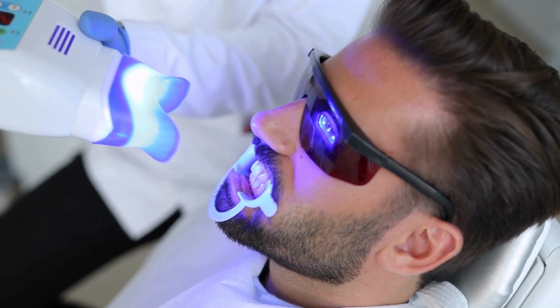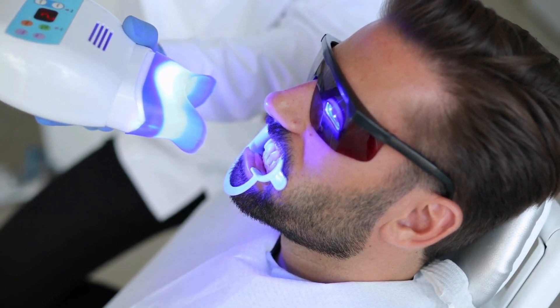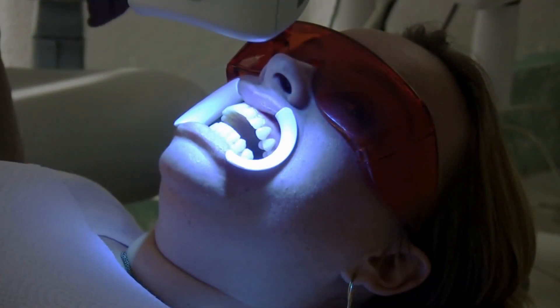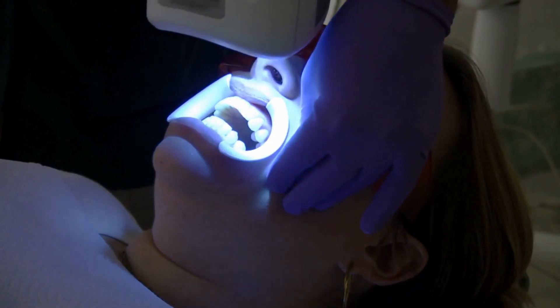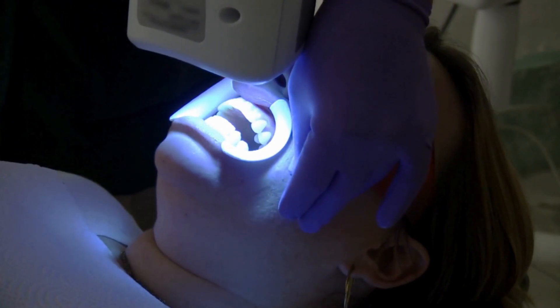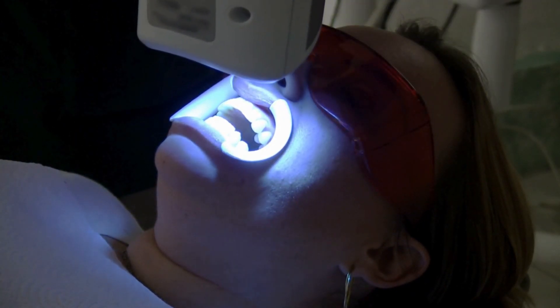Your dentist will cover your lips with a protective SPF lotion that contains moisturizer. A cheek retractor is placed in your mouth to keep your mouth open during the procedure. Once the mouth is opened, cotton rolls are placed under the lips to keep the area dry.